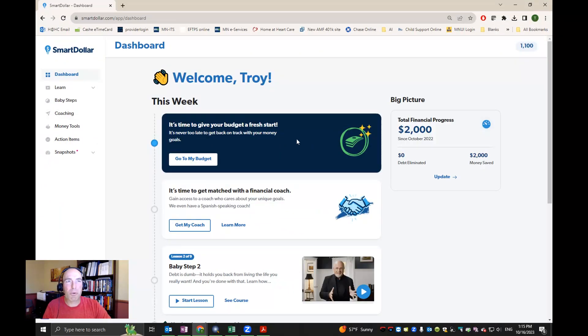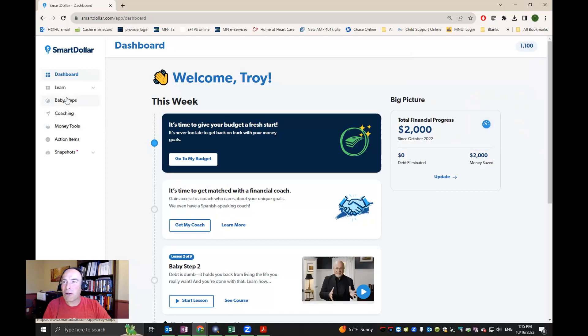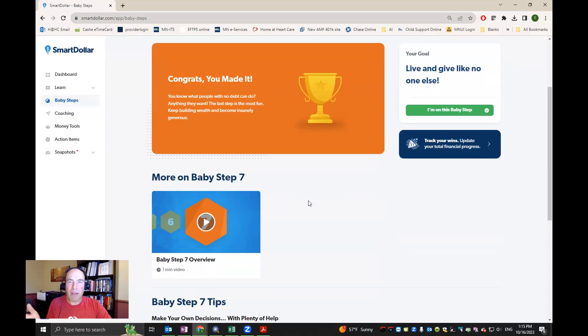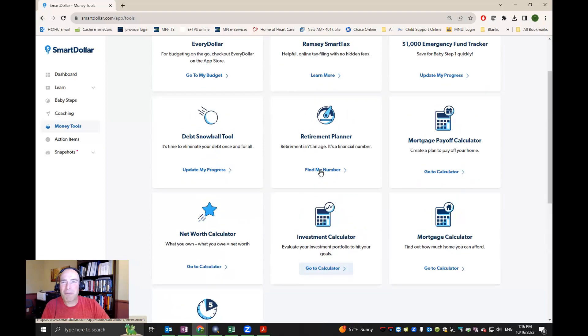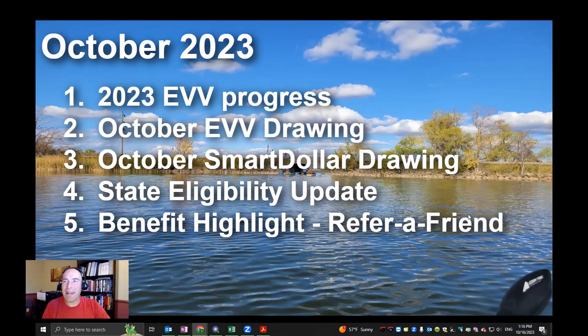Here's what my SmartDollar dashboard looks like — it keeps track of my points up at the top. I can go through and look at the baby steps, which are for getting out of debt and building wealth, and also all the great money tools that are available. Did I mention it's free? It's free for everyone who is a part of Home at Heart. Those who reached a thousand points would be eligible for a drawing.